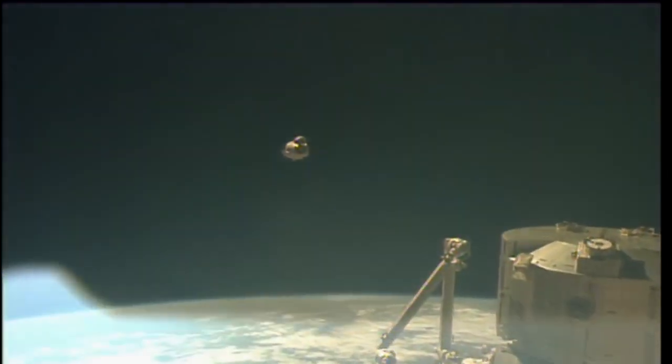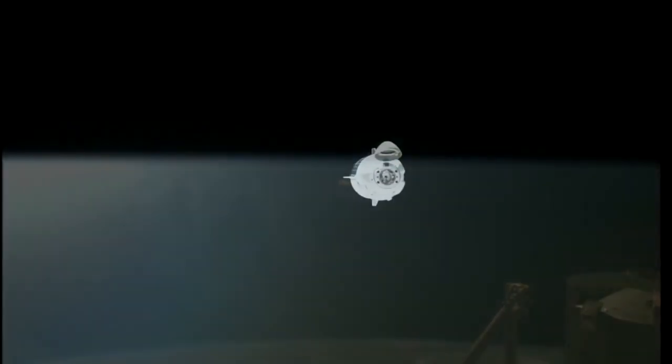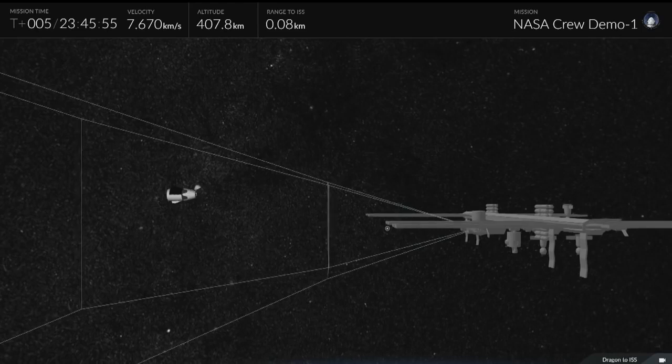Dragon is in the corridor and opening rate is as expected. Copy. David Saint-Jacques reporting everything looking good so far. On their overlays on their laptops on board the station where they're actually monitoring Dragon, they're looking for any perturbations outside of the expected path. If they see anything that doesn't quite look right, they're in the loop and they can send commands — but everything is going smoothly with Dragon slowly flying away.